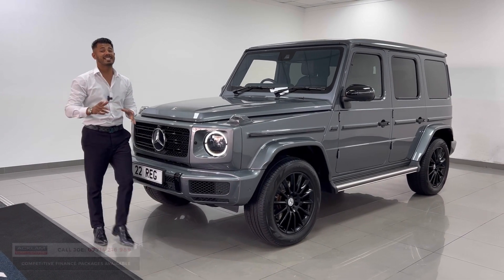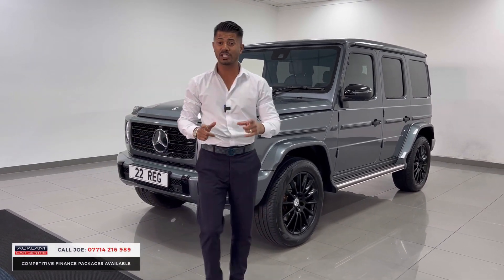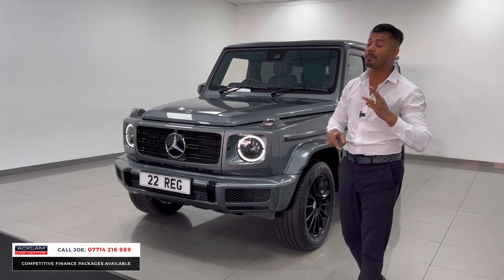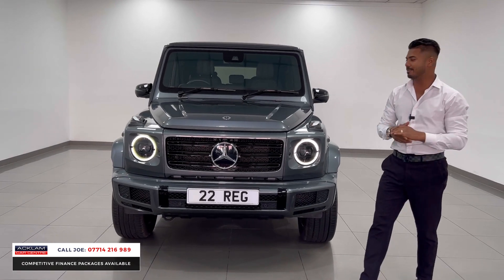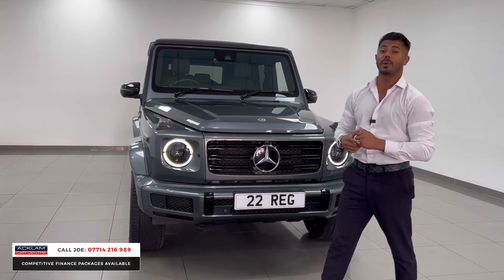A very exciting car. This is the Mercedes-Benz G400 diesel G-Wagon, the AMG line premium in selenite grey with only 6,960 miles on. 2022-22 registration.